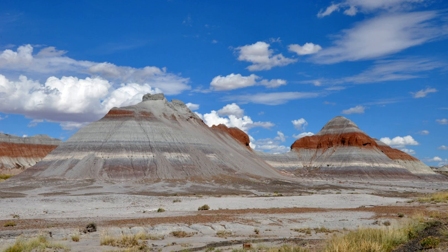At an elevation of more than 5,000 feet, Petrified Forest National Park has a chance of light snow from October through March, although snow cover rarely persists. The average relative humidity of the area is well below 50% and at times less than 15%.